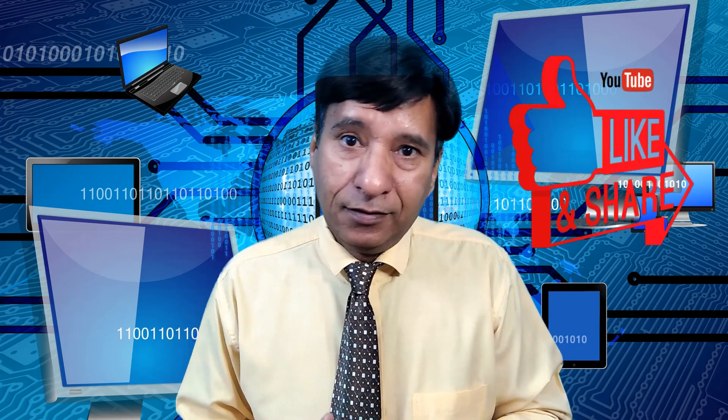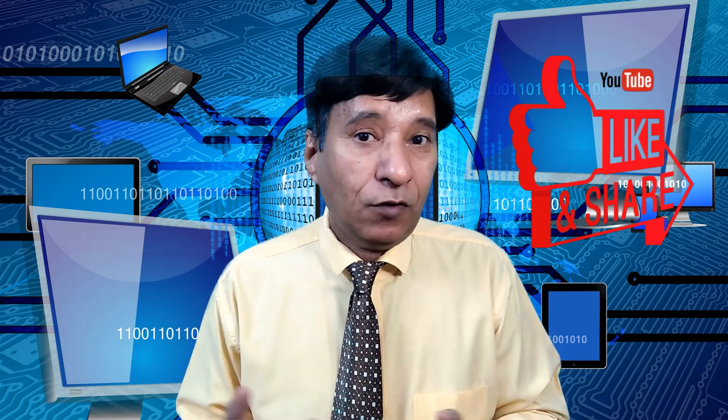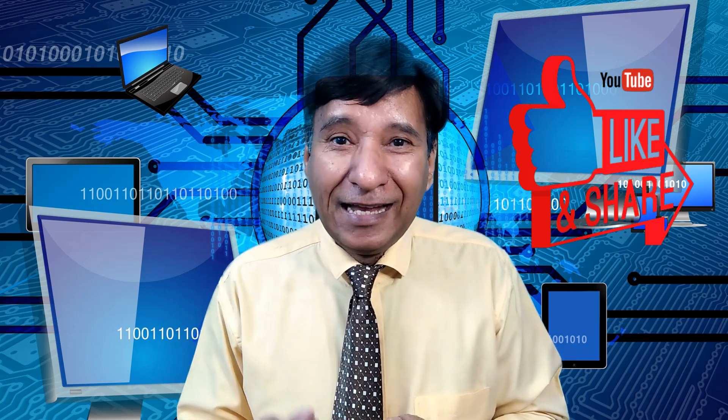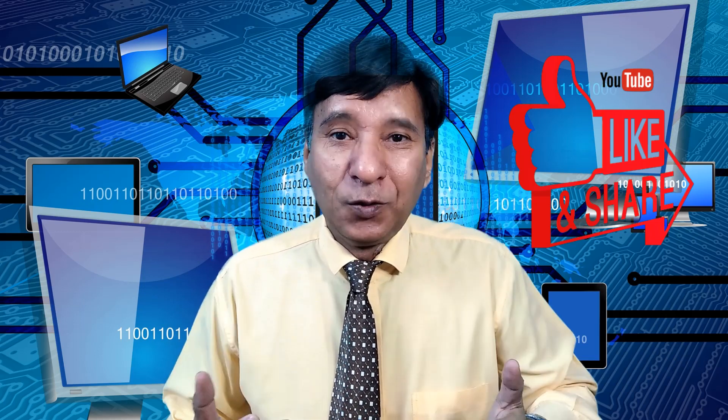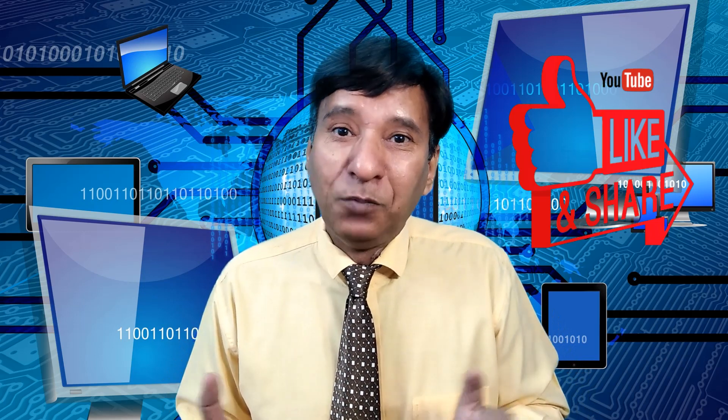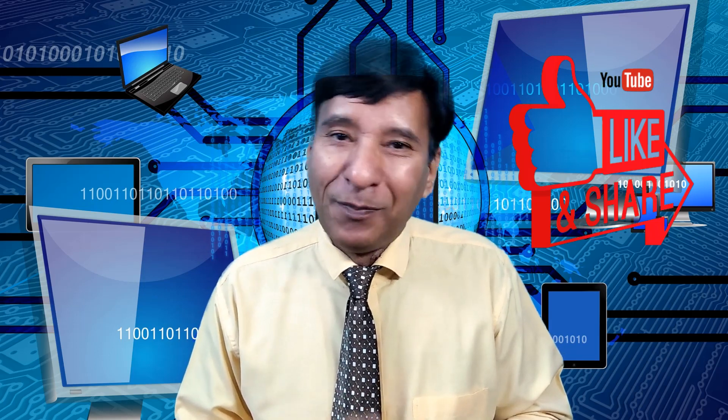The most common computers are the PC and laptop, but there are a lot of computers in the market working for different purposes. I hope you liked this video. If it was informative, please click the like button, share this video with your friends, press the subscribe button, and press the bell icon so you can get the next informative videos. Thank you for watching, and bye bye.